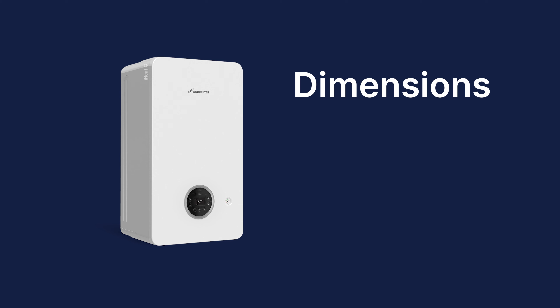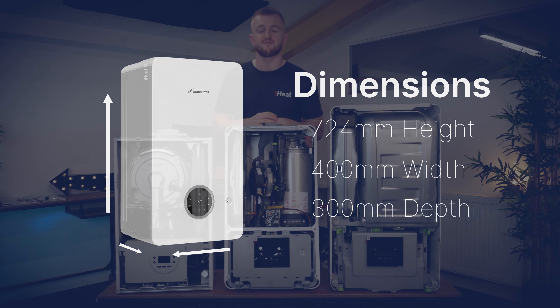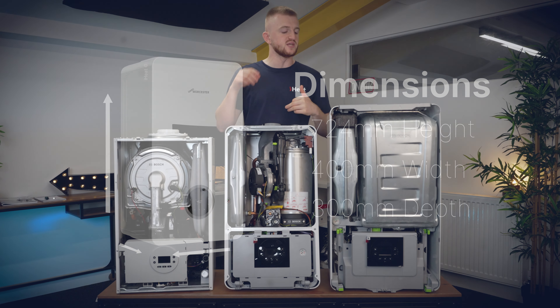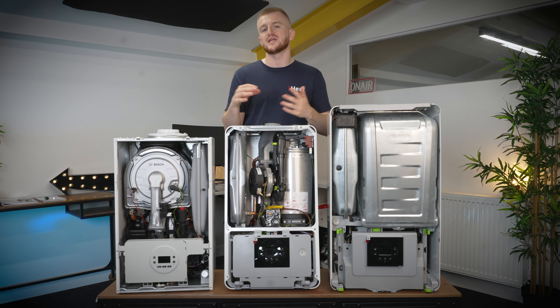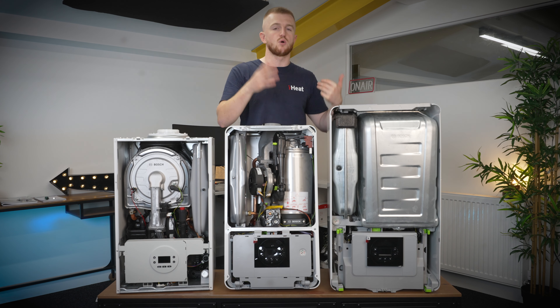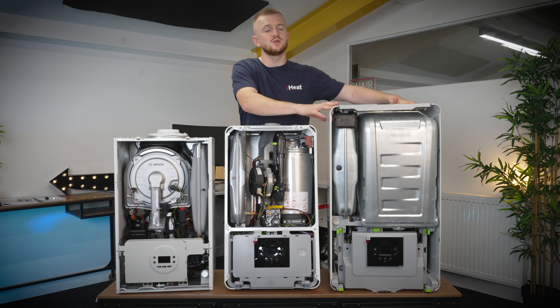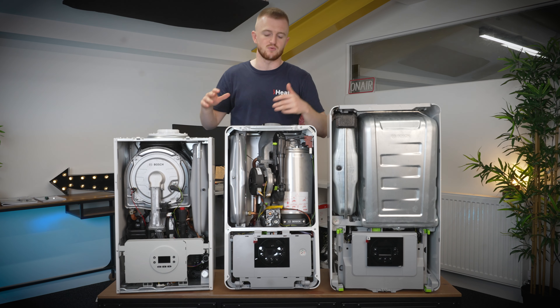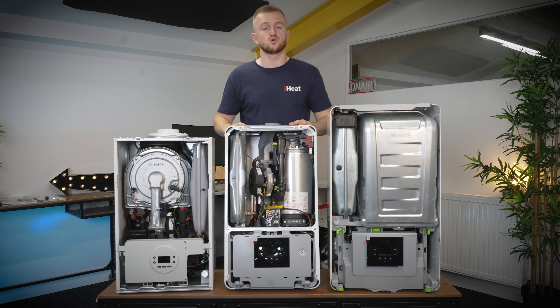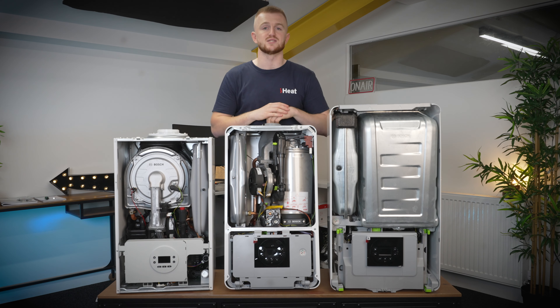Dimensions-wise for the Worcester 2000, you've got a height of 724 millimeters, a width of 400 millimeters and a depth of 300 millimeters. So we're cutting it fine to fit in a standard kitchen cupboard — at 300mm depth you just wouldn't get the right clearances. I can see this being more of an apartment boiler, in a small cupboard where you wouldn't really notice it. It is still compact and a good form factor, but if space is a priority the 1000 is the best way to go.